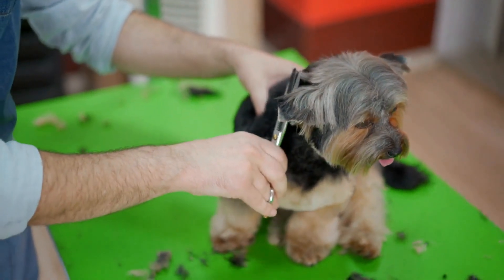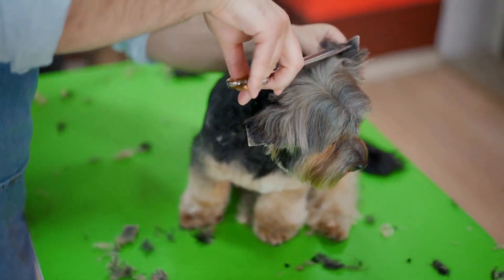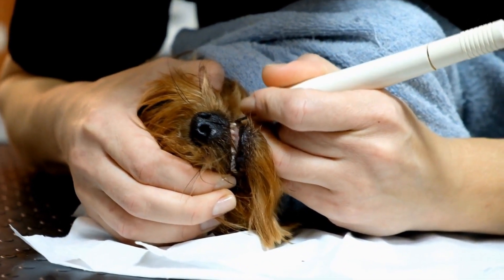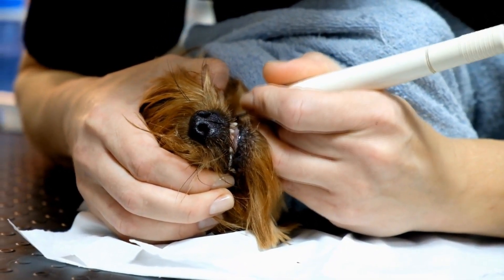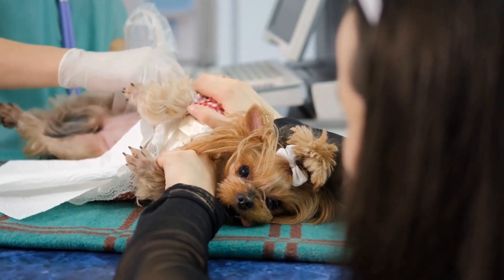Massage can be a wonderful way to relax and bond with your Yorkie. It helps release tension, promotes circulation, and provides a sense of comfort and security for your furry friend. Here are some massage techniques specifically tailored for Yorkies.